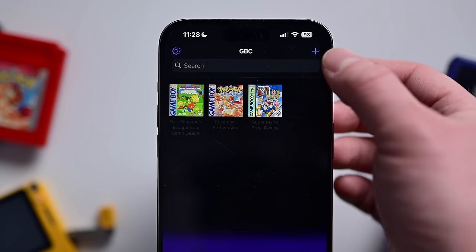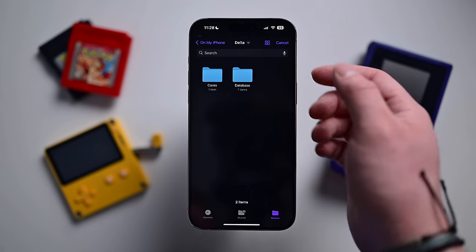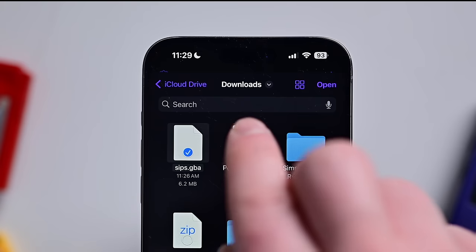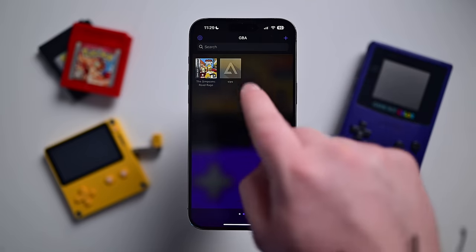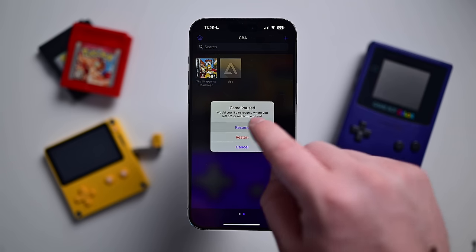Go back to Delta and tap the plus button in the top corner. You can import from iTunes if the ROMs are on your computer, but in this case we'll do Files. The ROM is right at the top of the list — Sips. Tap on that, then tap Open in the top right corner. Now you're looking at your games. You can see a few here under Game Boy Color, and over in Game Boy Advance, there's Sips that I just added. Tap it and resume.